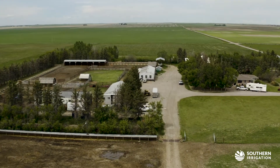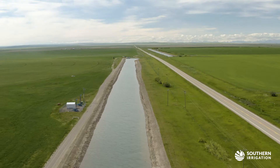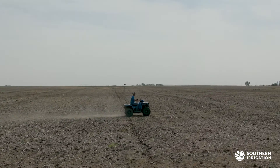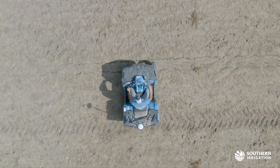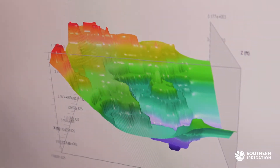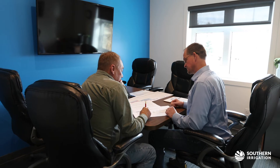We look at the needs of the customer and we take that information. We look at all those aspects — what water is available to them, the lay of the land, the shape of the land, the elevation of the land. From there we design a system that will be the most efficient and the best system for that project.